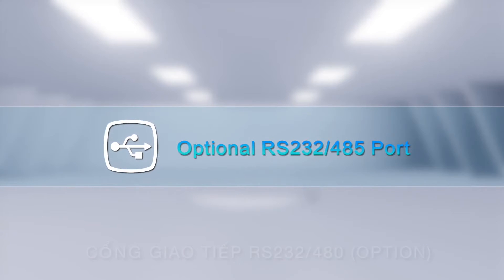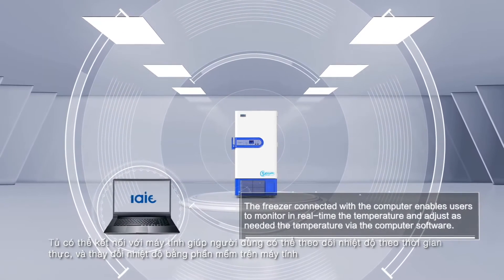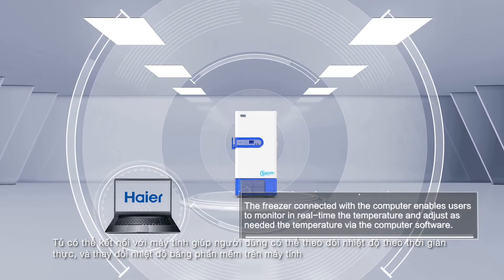Optional Port. The freezer connected with a computer enables users to monitor in real-time the temperature and adjust as needed the temperature via the computer software.